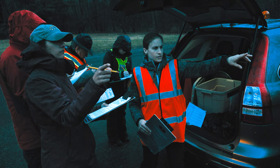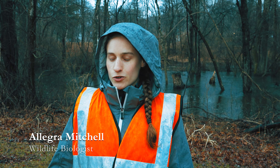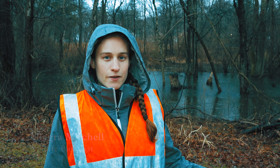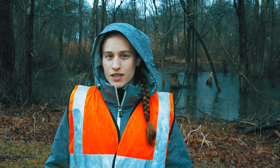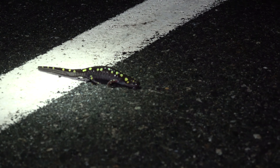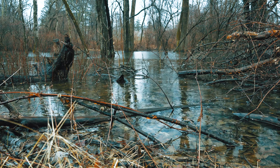We are here tonight, hopefully to have a really successful amphibian migration to help these critters across the road. This is a state park across the street from us, and we have a big vernal pool on this side of the road. The amphibians move each springtime on rainy nights where it's about 40 degrees or even warmer, moving from their hibernation areas across the street to their vernal pool breeding spot.